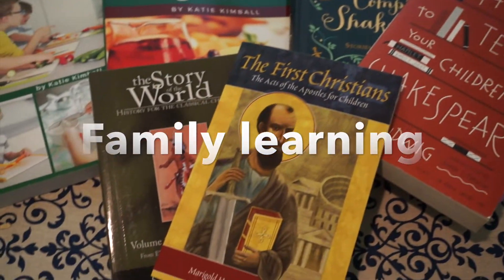This next stack is our family learning — books for all the kids. We do whole group learning as much as possible because it maximizes my time so I'm not doing so much one-on-one with each child. For religion we're going to be doing the First Christians book, which goes through the Acts of the Apostles for children. We'll also be reading Lives of the Saints, celebrating feast days, and may go through the Baltimore Catechism. My other kids will also be watching the Dynamic Catholic movies as Peter prepares for his sacraments.